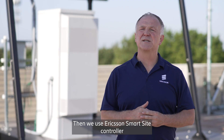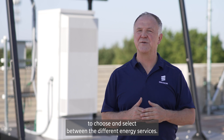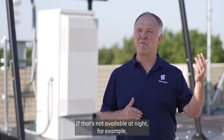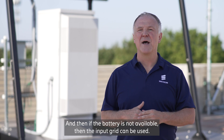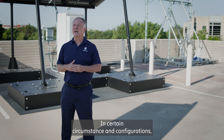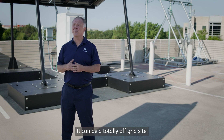We use Ericsson's smart site controller to choose and select between the different energy sources. Firstly, we'd use solar power. If that's not available — for example, at night — we would then switch to the battery capability. And then if the battery is not available, the input grid can be used. In certain circumstances and configurations, we don't need the input grid at all.